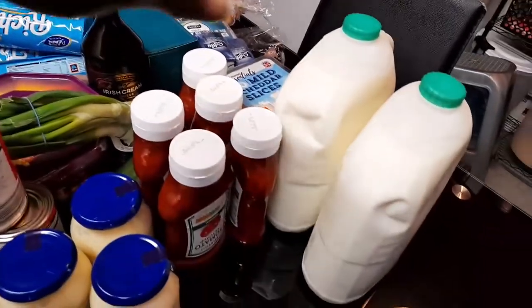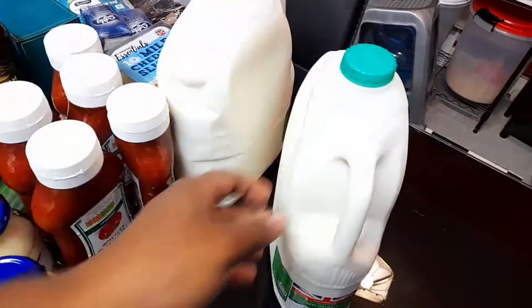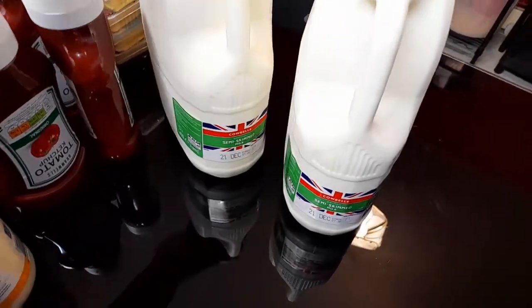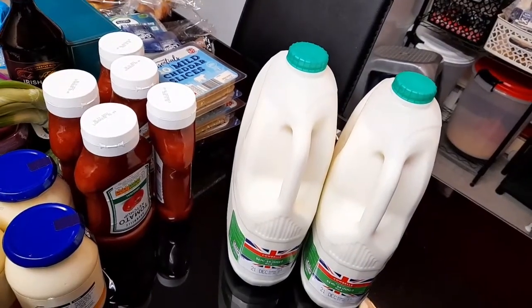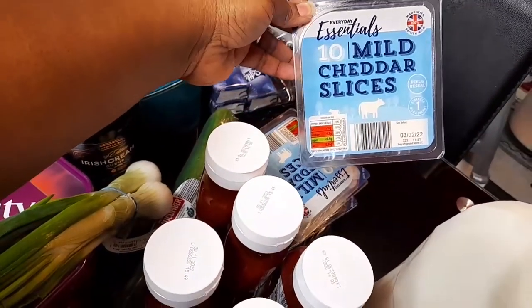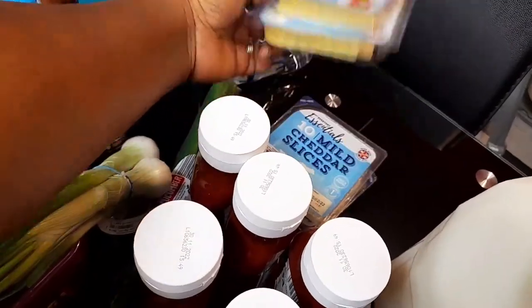Then I got the green top semi-skimmed milk — I got two of them. And then I got some mince — I got four of them in there.